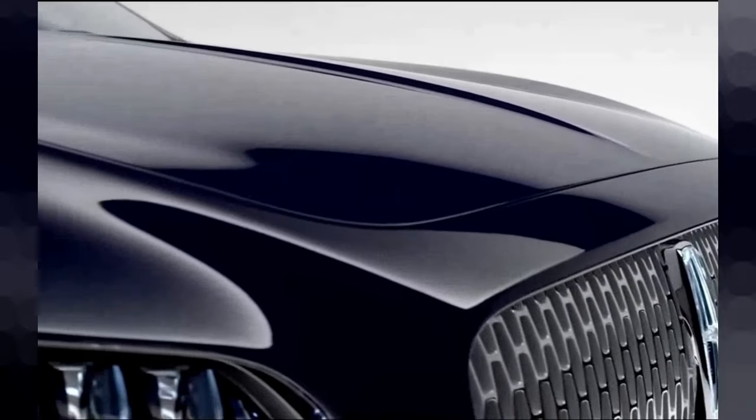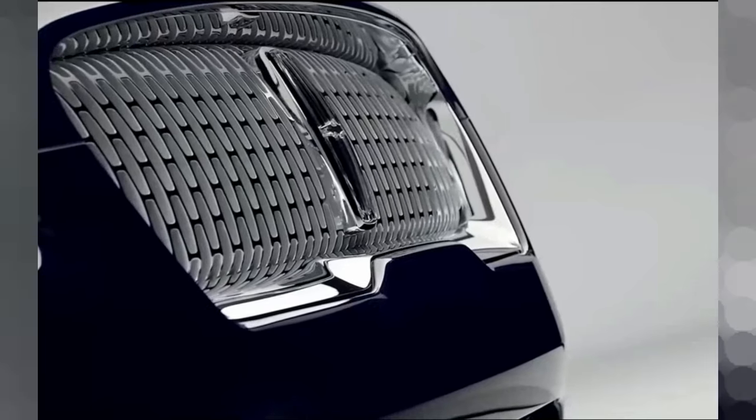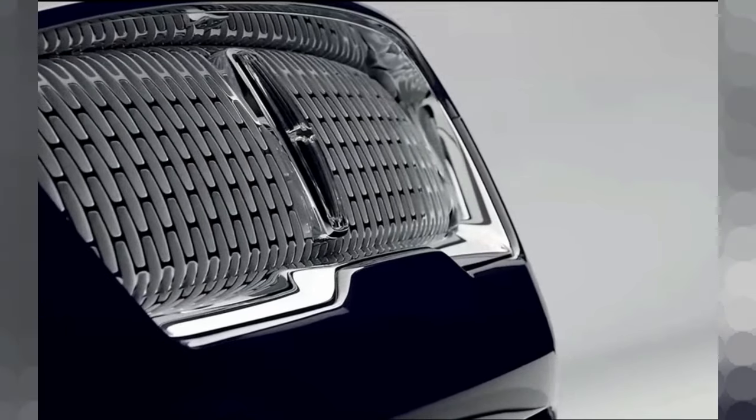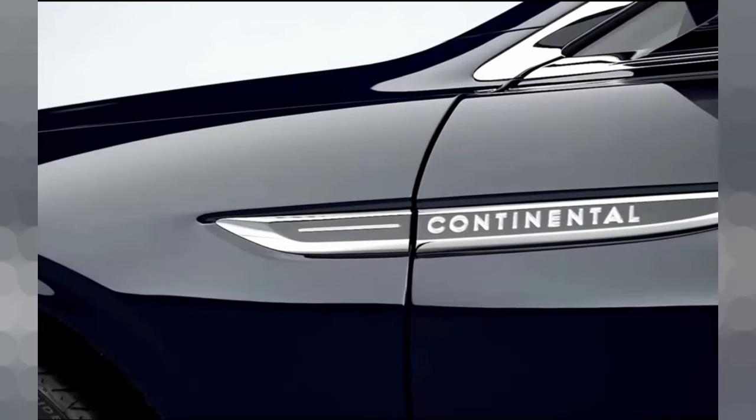Welcome to the unveiling of the 2024 Lincoln Continental, where luxury meets innovation. Prepare to be captivated as we take you on a journey through the exquisite design and remarkable features that define this automotive masterpiece.